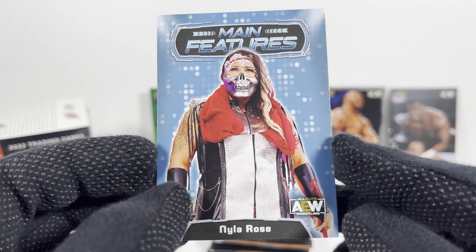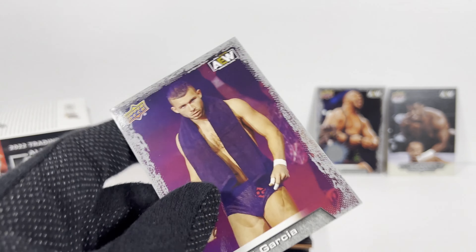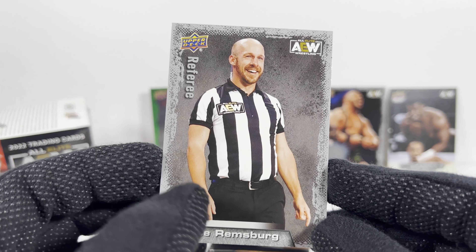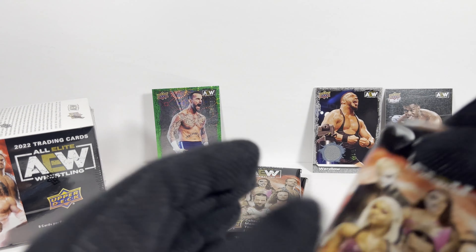Main Features Nyla Rose — it's a cool mask. Daniel Garcia. Man, it'd be great if I got a full set of the regular cards through these two blasters and that hobby box. Pack number six — although, I've lucked out already. I've got some good chase cards here.